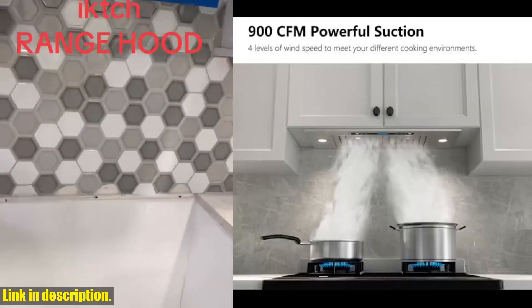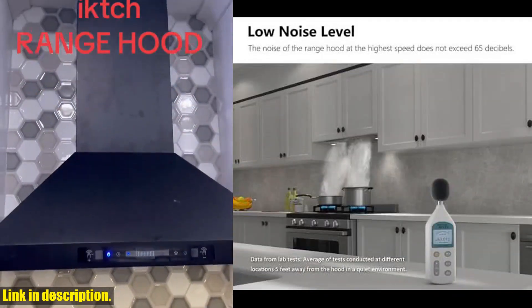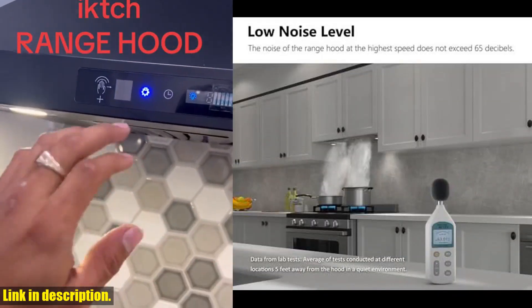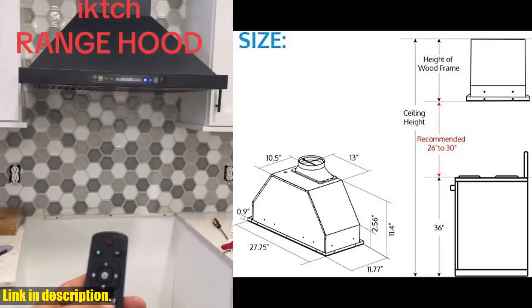So, why wait any longer? Elevate your kitchen experience with the IKTCH 30-inch built-in insert range hood. Click the link in the description to get your hands on this game-changing kitchen appliance. Trust me, you won't regret it. Don't forget to hit that subscribe button and give this video a thumbs up if you found this review helpful. Happy cooking!